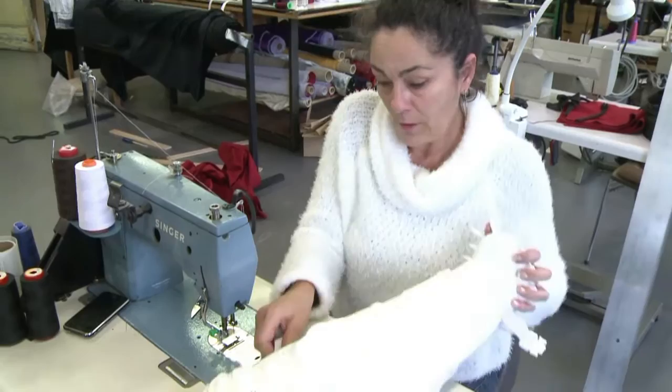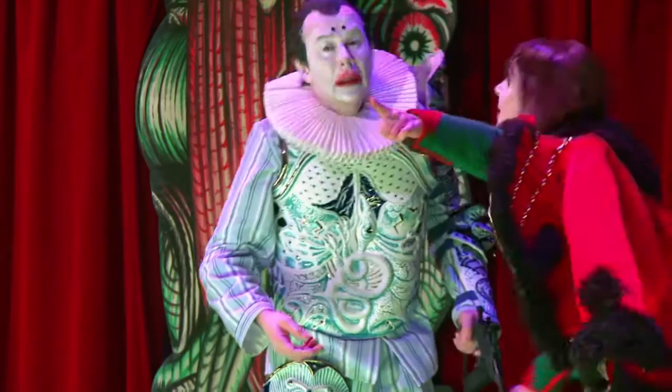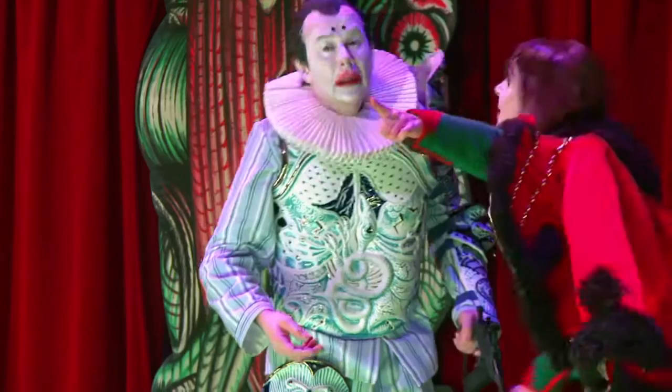The first armour was completed just in time for the opening of the play and the second one is ready, just in case. Shakespeare fans can catch Richard III in his porcelain suit until January 29th in Limoges, before it goes on tour in Europe.